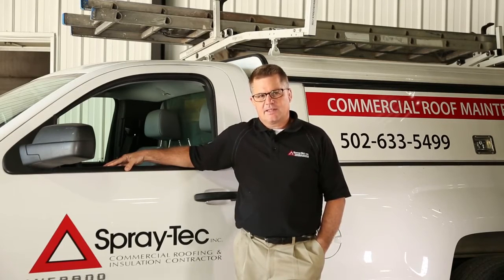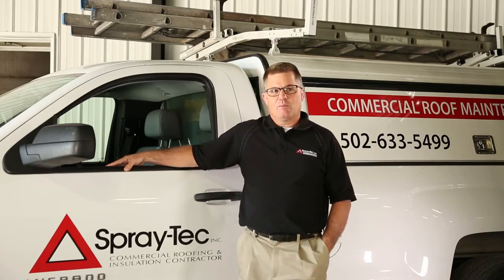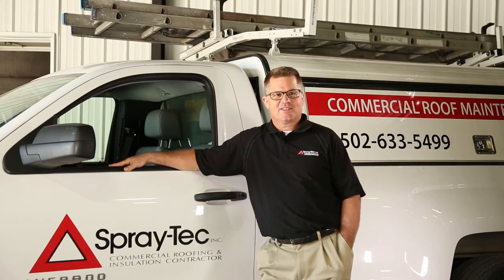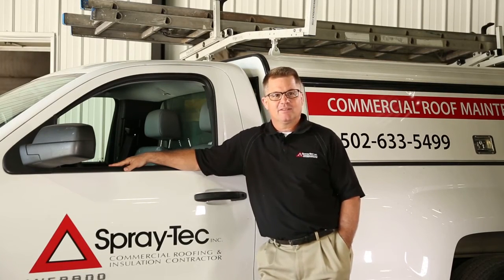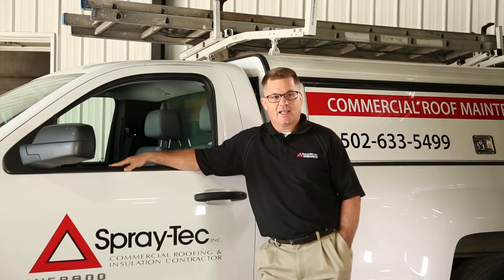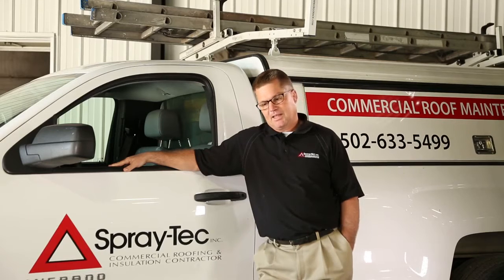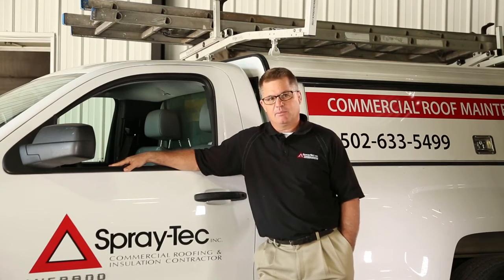HVAC replacements take place, damage occurs, and nobody called the roof contractor to say, 'Hey, we had some roof work done, it'd be a good idea to check it.' Some damage occurred and it wasn't a big deal, but being able to find that damage before it becomes a major problem is key.